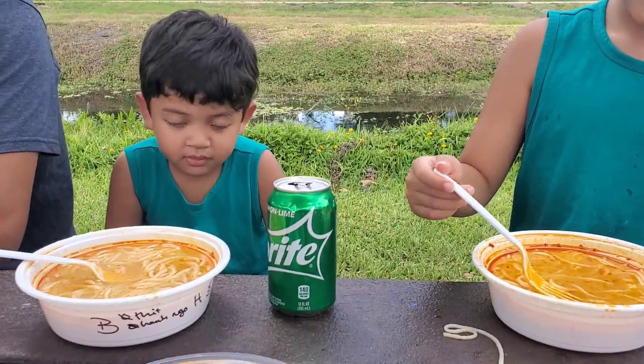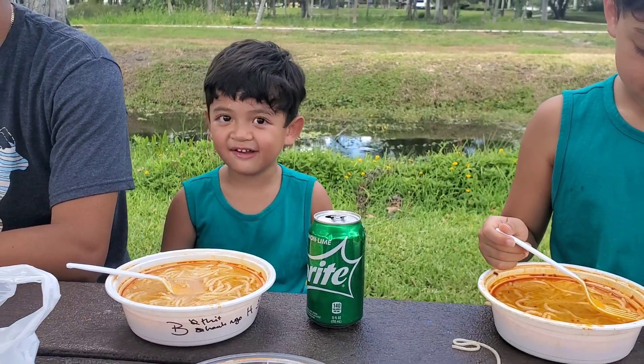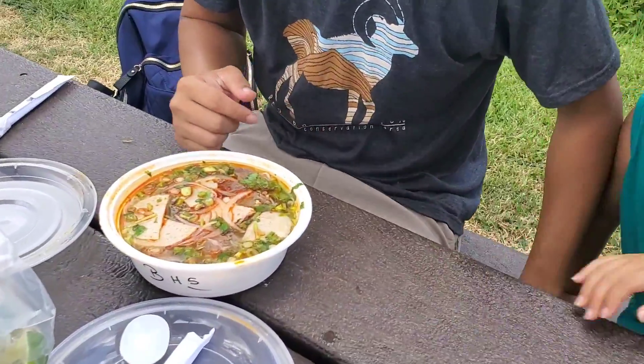What about you, Winston? How many thumbs up? 1, 2, 3, 4, 5, 6. Wow, that's a lot of thumbs up. So you already know that the noodle is really good. That's why they're giving it a thumbs up. And now it's daddy's turn.